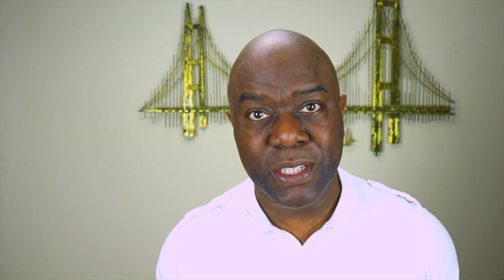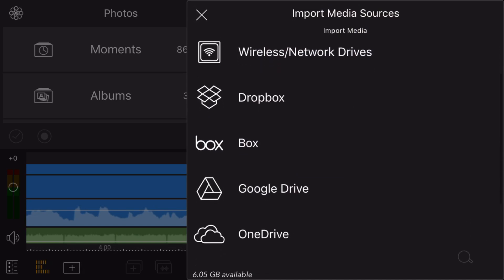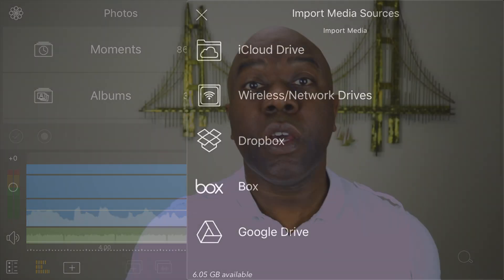It supports 120 and 240 slow-mo video and time-lapse video files. You can import your media files from your mail and other apps. You can import multimedia files from Box, Dropbox, Google Drive, OneDrive, and iCloud Drive — you can import from just about any source. You can create multi-layered titles and texts, shapes and images. You can even import fonts, so if you have a font you use for your channel or business, you can import it and use it in LumaFusion.